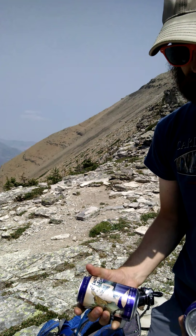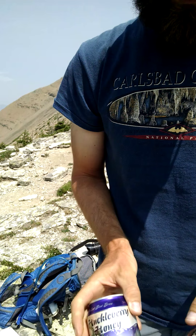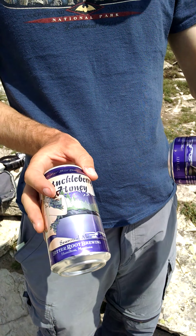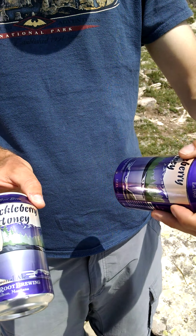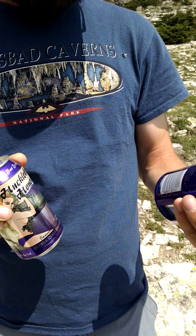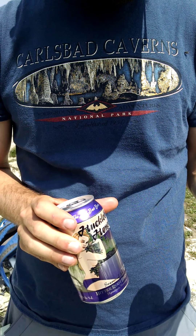So how about happy hour? It's time. It's been about seven and a half miles up here. Today we have Huckleberry Honey from the Bitterroot Brewing Company out of Hamilton, Montana. It's a seasonal ale.